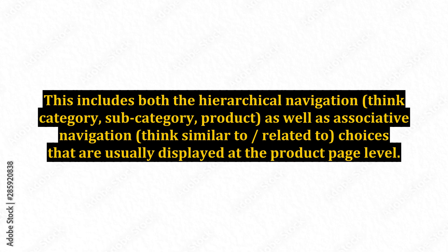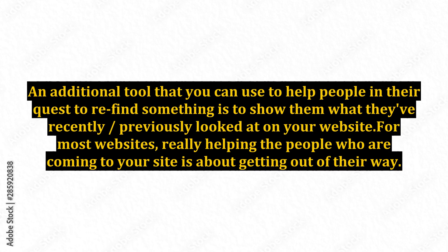This includes both the hierarchical navigation — think category, subcategory, product — as well as associative navigation — think similar to or related to — choices that are usually displayed at the product page level. An additional tool that you can use to help people in their quest to refind something is to show them what they've recently or previously looked at on your website.